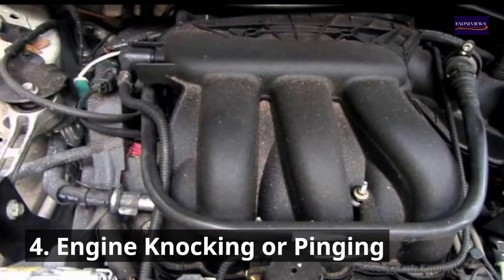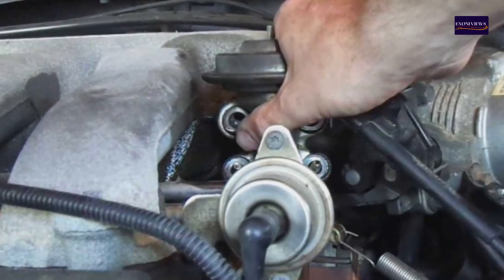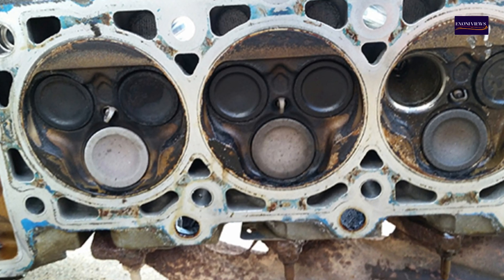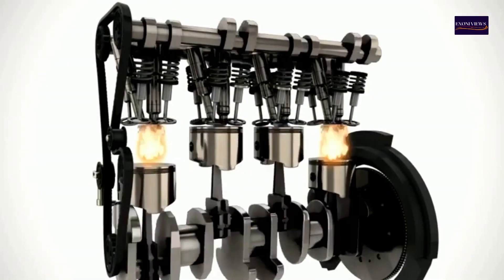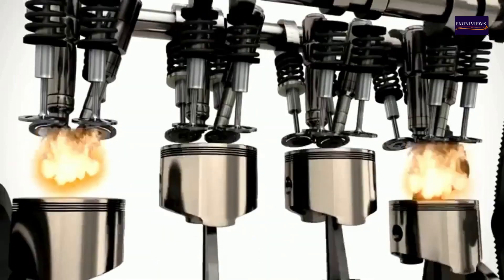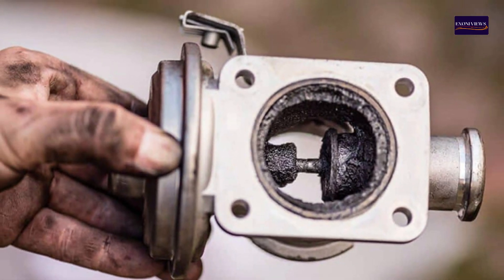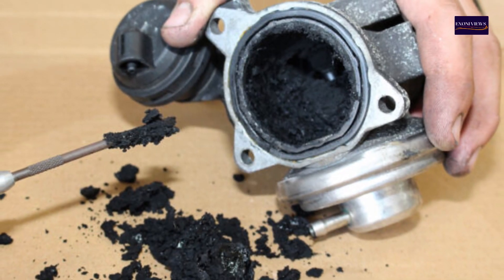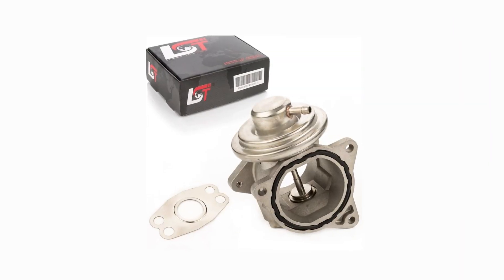4. Engine knocking or pinging. When the EGR valve fails, it can lead to engine knocking or pinging sounds. This happens because the absence of recirculated exhaust gases causes the combustion temperature to rise. Higher temperatures increase the risk of premature fuel detonation, which produces the knocking noise. Fix: Check the EGR valve for mechanical failure or carbon buildup. Clean it if possible, but if it's damaged, replace it immediately to prevent long-term engine damage.